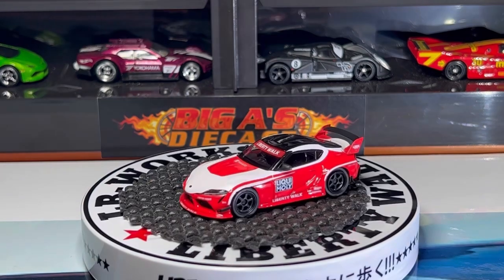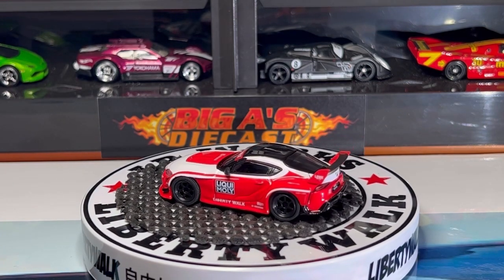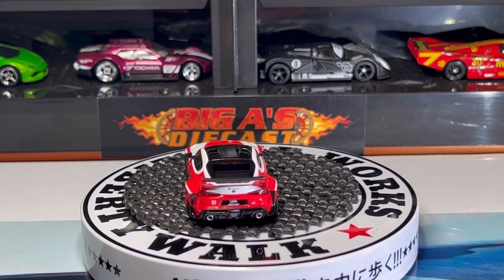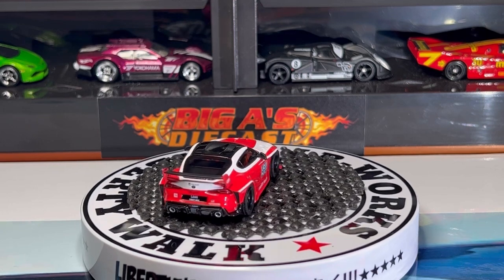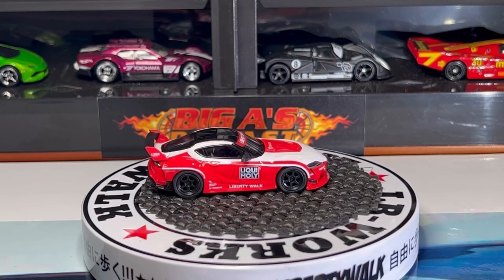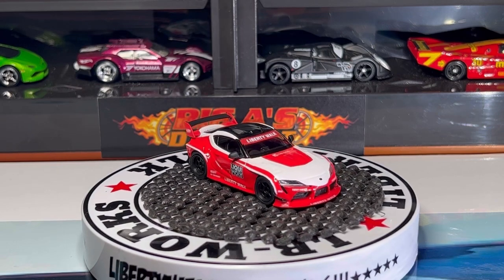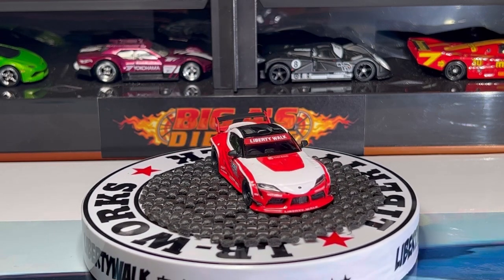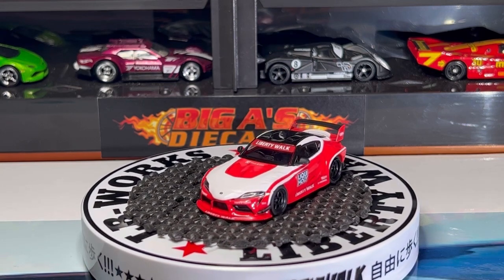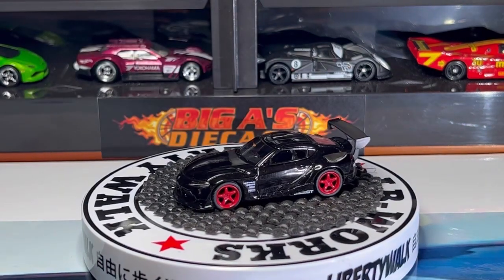Here we have a cool Toyota Supra from Mini GT. I love the deco on this casting. Check out the spoiler — it's got the Toyota badge, taillight detail, exhaust pipes, it says Supra just above the Toyota badge. Love the lace wheels on this casting. This has the Liberty Walk decals on the sides, and right below that it says Liberty Walk. I absolutely love the headlight detail — it also has the Toyota badge, some cool grill details, and the body kit. Awesome.